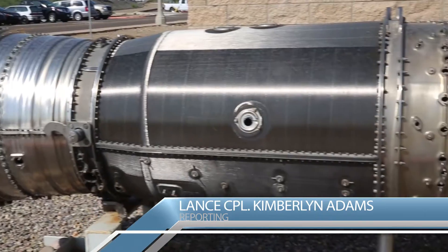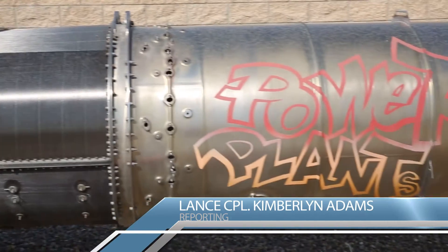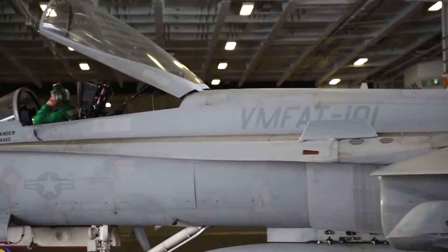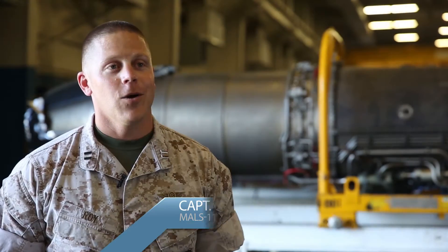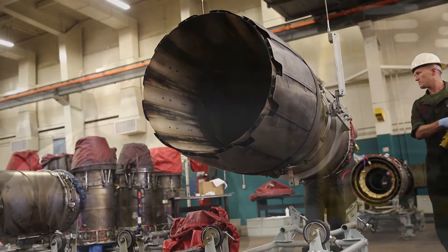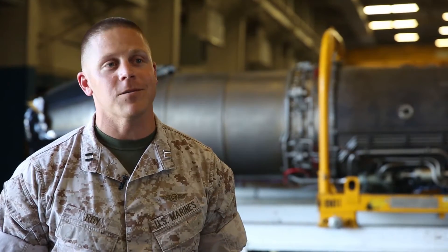Marine Aviation Weapons Squadron 11 power plants play a vital role in the function of the F-18 fighter jet aboard Marine Corps Air Station Miramar. We remake the engine at around 600 hours — the engine needs an inspection just like your car's 3,000 mile oil change.